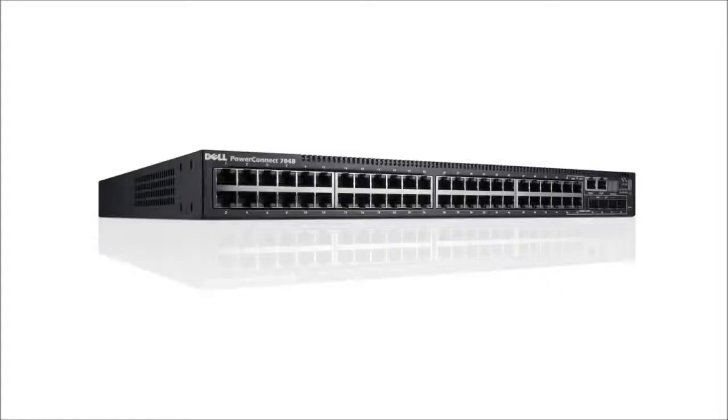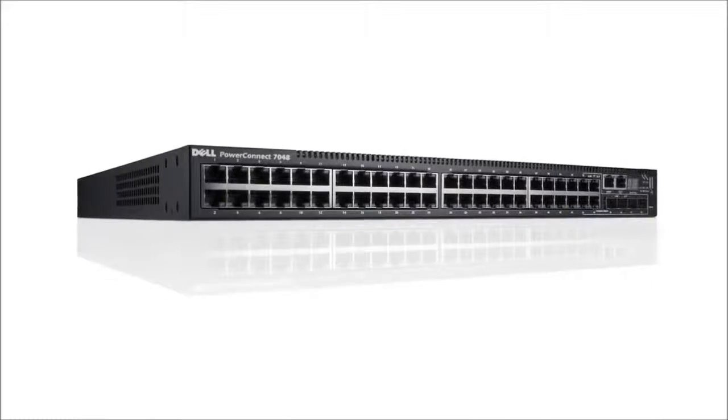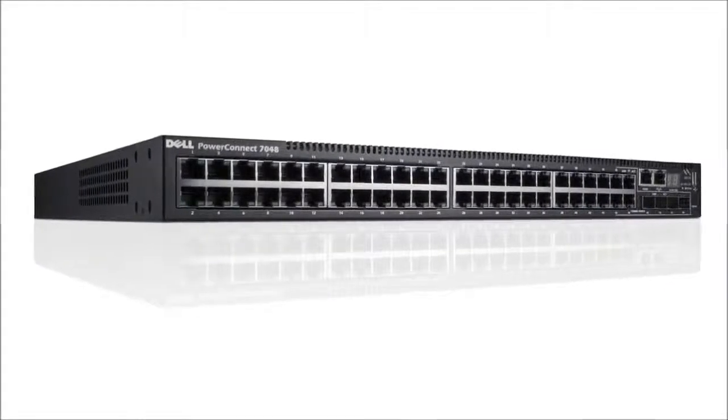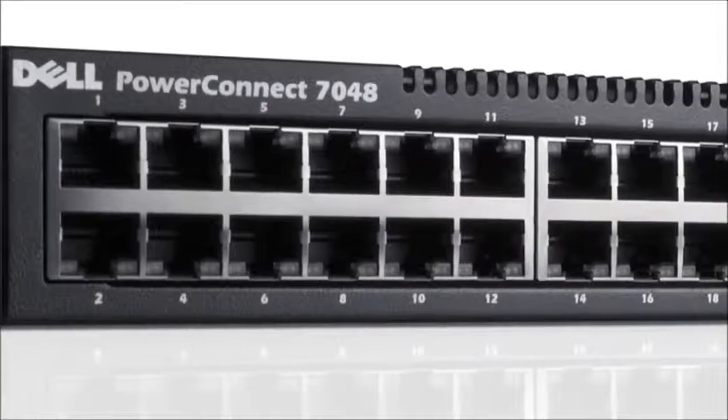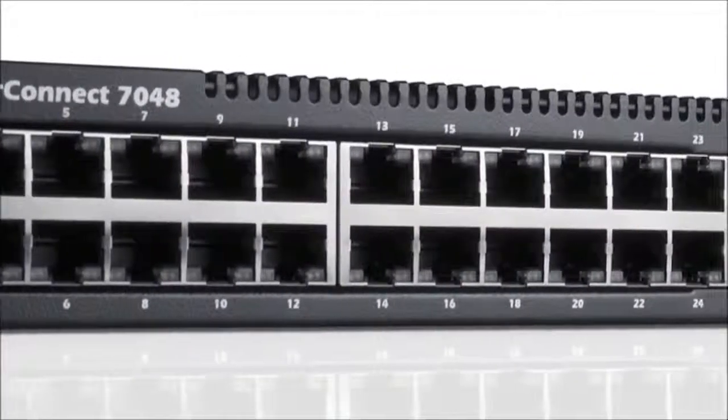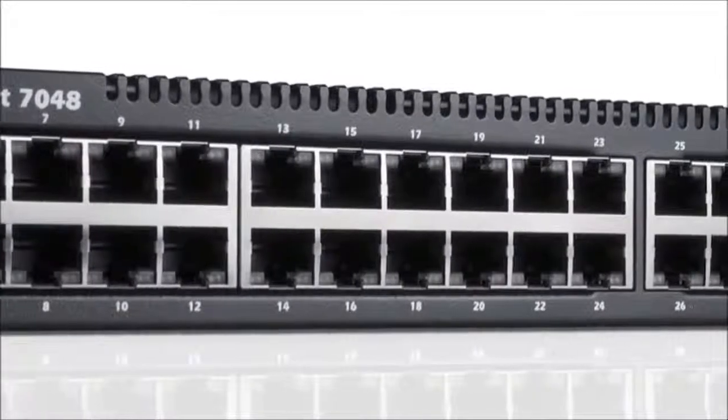For advanced core switching capabilities, the PowerConnect 6000 series and 7000 series gigabit Ethernet layer 3 switches are a great choice for small, medium, and large businesses. Hi, I'm Rahul, an enterprise solutions expert here at Dell. The 6000 and 7000 series switches deliver greater control, security, and capability for growing enterprise networks.